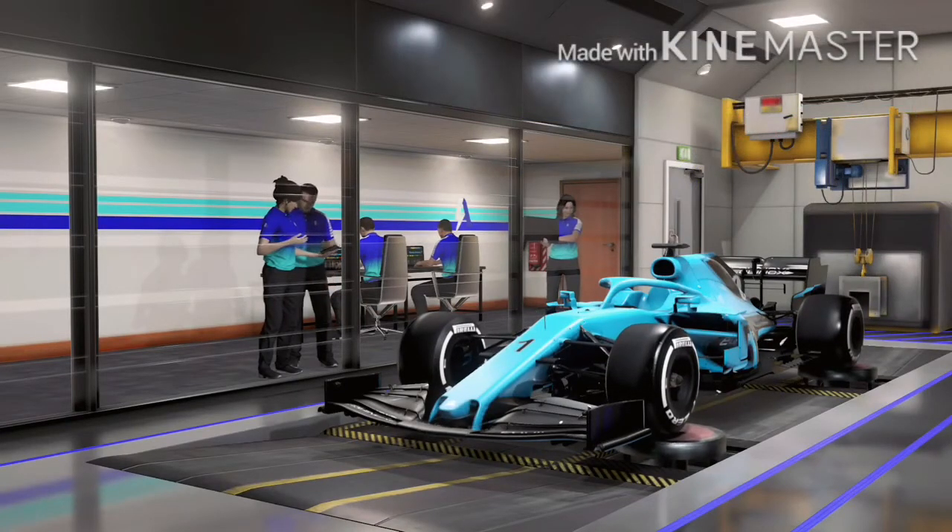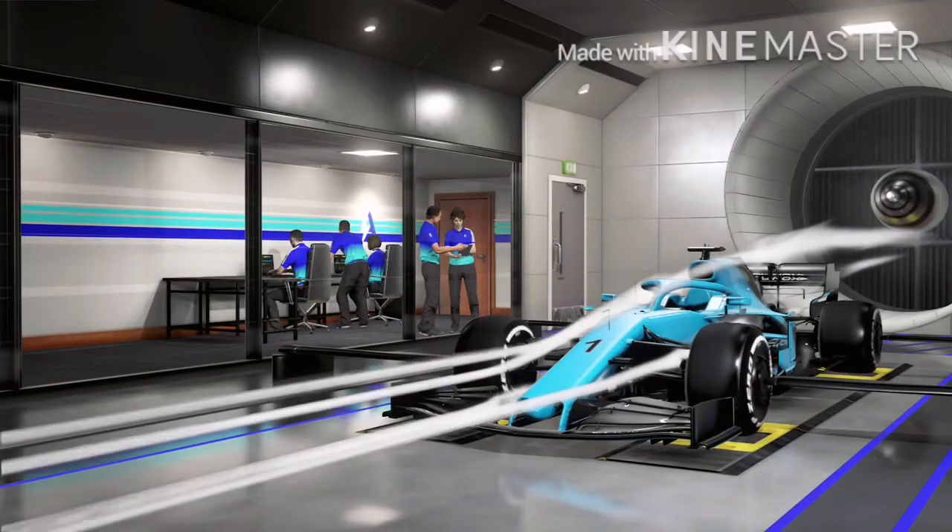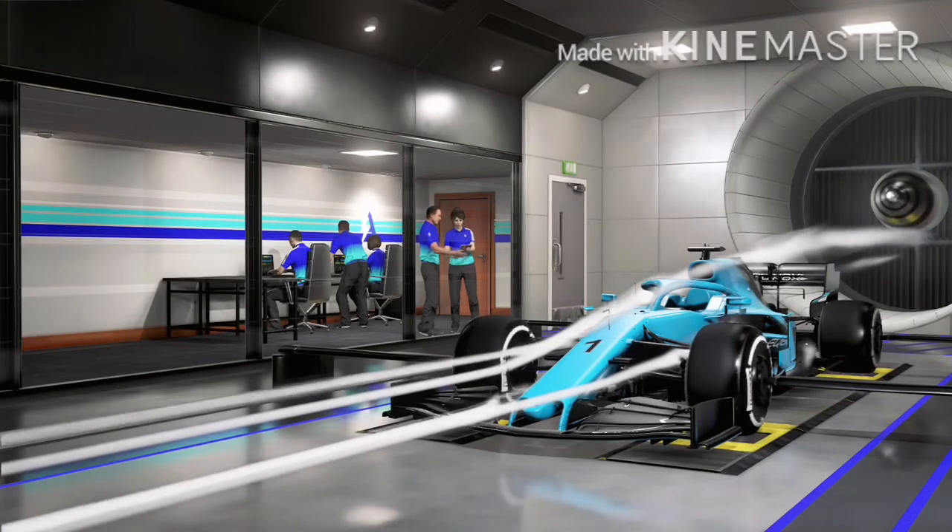Here's the finished car doing a suspension test. And here's the finished car inside a wind tunnel, where aerodynamics testing is being performed.